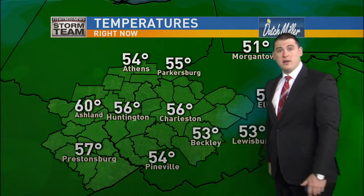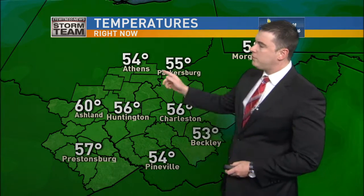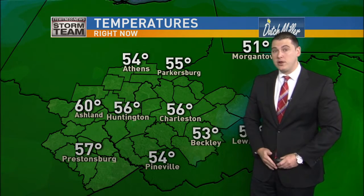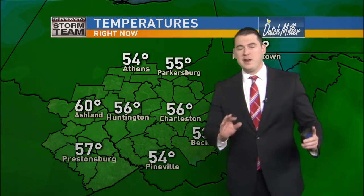Temperatures right now are already 60 out in Ashland. Things getting much warmer — 56 along Huntington and Charleston, 54 in Athens. These temperatures will be in those low to mid-60s by 2 or 3 o'clock, and really a comfortable afternoon. I think we could finally get the t-shirts back on here for the very end of the day.